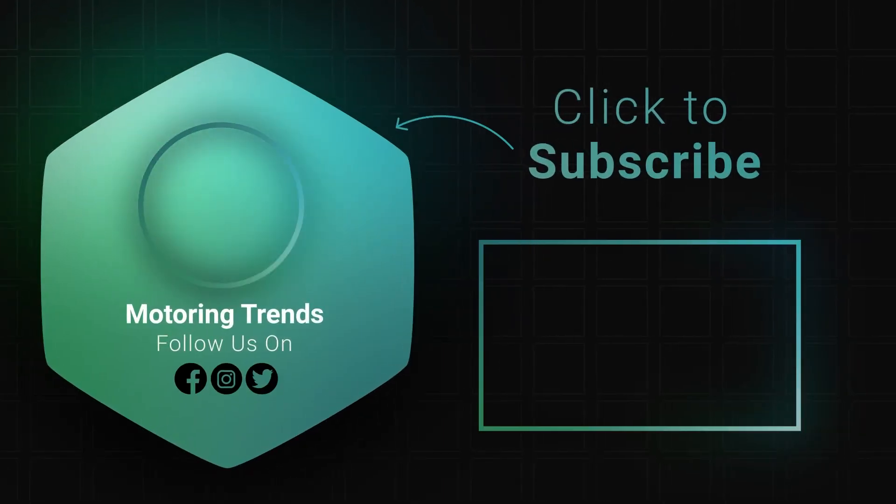Tell us what you think in the comments down below. We'll be back soon with more new stories. Don't forget to subscribe before you go and tap the bell icon to never miss an update.